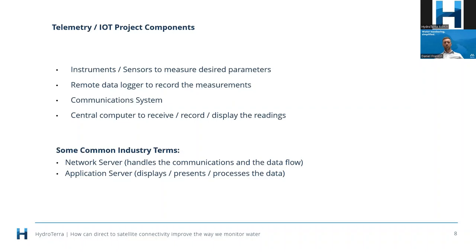Companies like Myriota are trying to make that journey seamless and to work with integrators who can assemble and put those systems in the ground — which is part of what Hydraterra does on a daily basis. A couple of important terms: a network server handles communications and data flow, while an application server is more about displaying the actual data.